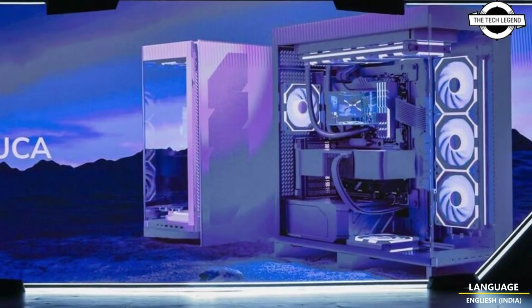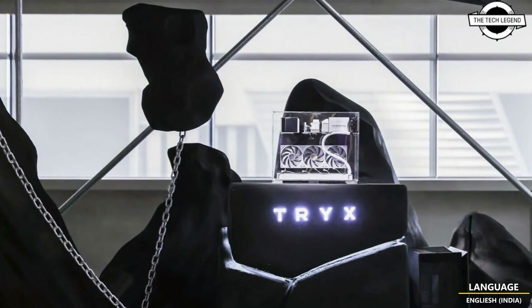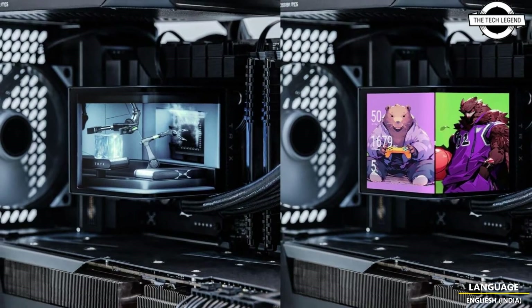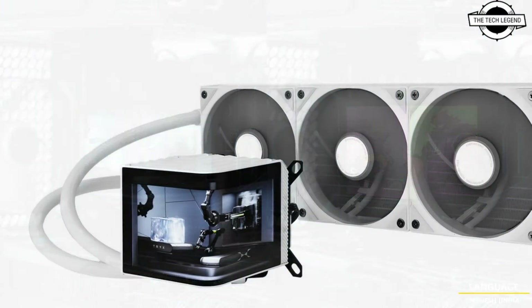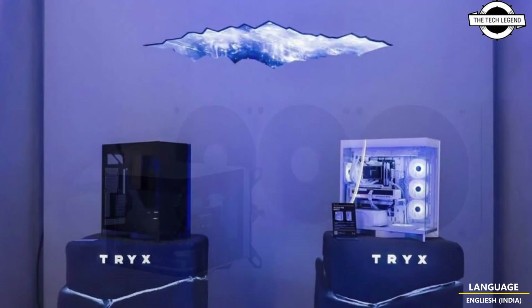The Tri-X commitment to pioneering technology by developing products that redefined the boundaries of innovation. Among the standout releases was the Panorama liquid cooler, the first in the world to feature an L-shaped screen, developed in collaboration with cooling solution experts at Aztec.